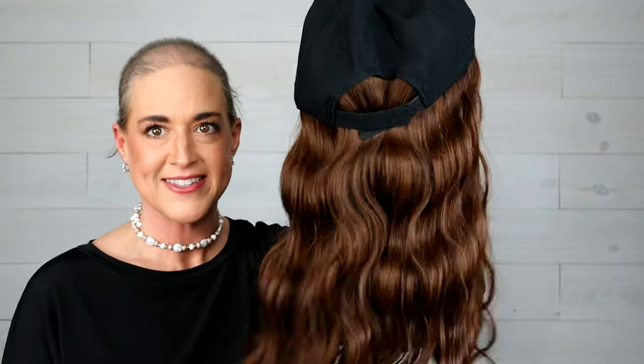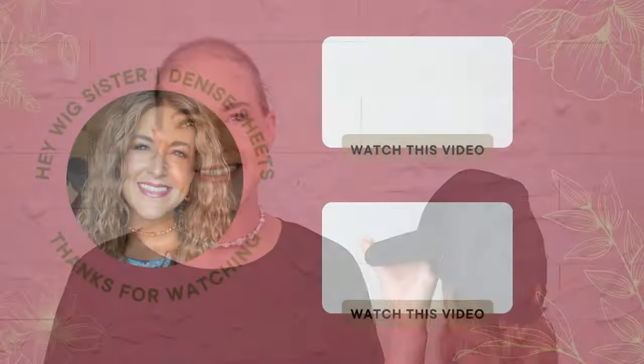If you know of any good hat wig options — reasonably priced ones — I'd love to hear about them. Thanks for watching, I'll keep looking to bring you some good budget-friendly wigs. Talk to you soon!